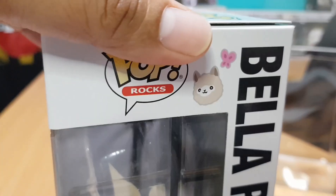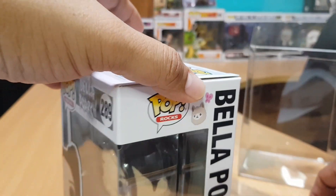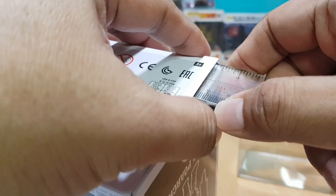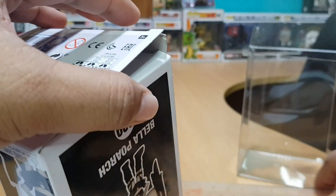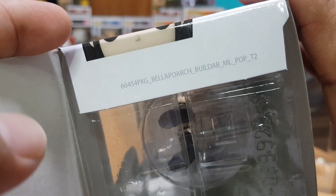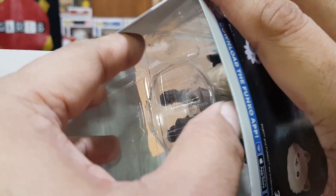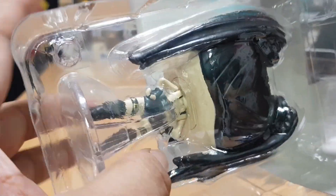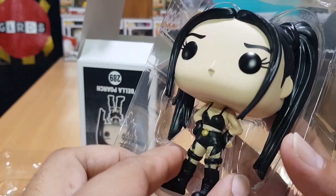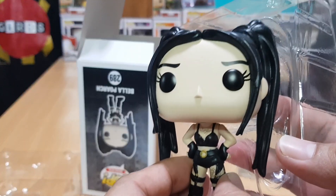Now let us open the box and check out the Funko Pop. I've got here my trusted Funko Pop opener. Let's check out the pop — it's in a clamshell. Okay, there's Bella Poarch.